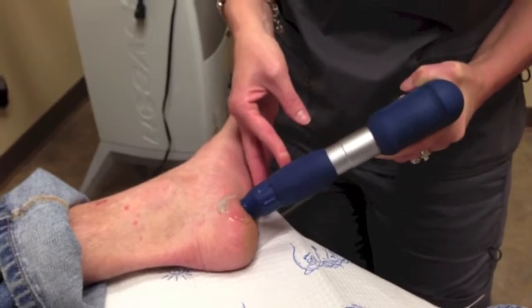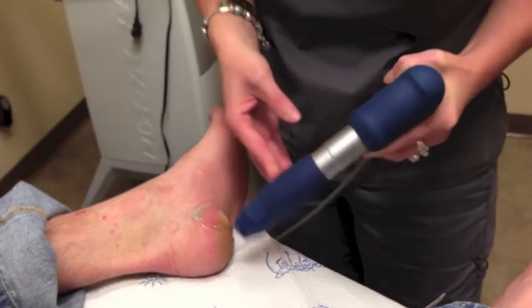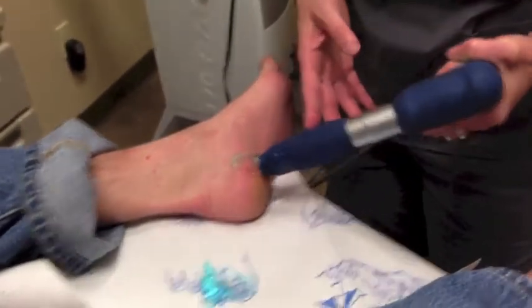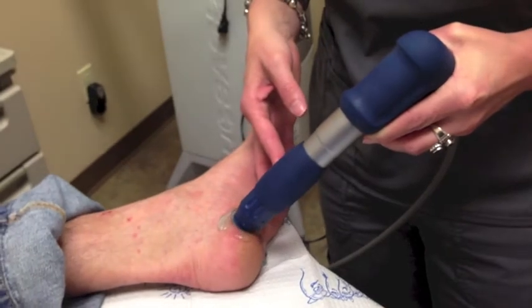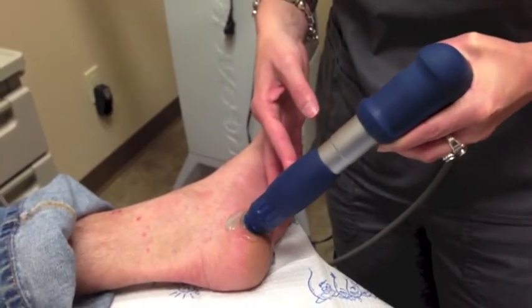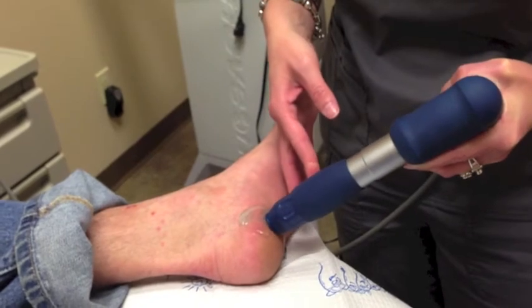This video demonstrates shockwave therapy being performed on a patient with chronic plantar fasciitis. The procedure is performed in the office without the need for anesthesia. It takes less than 30 minutes per treatment, and typically three weekly treatments are recommended. Sometimes additional treatments are needed depending on the individual needs of the patient.